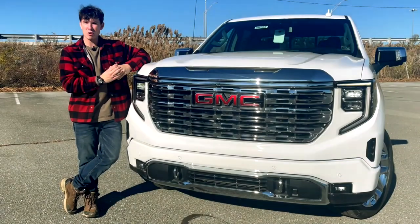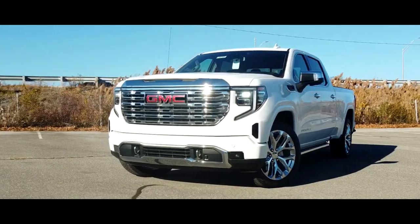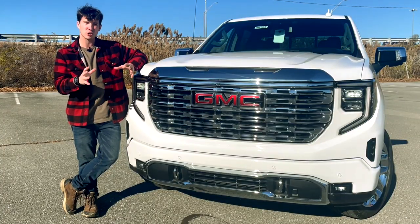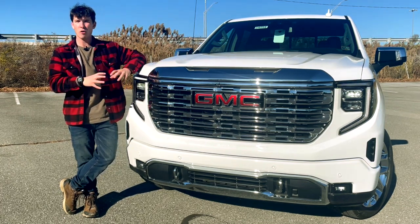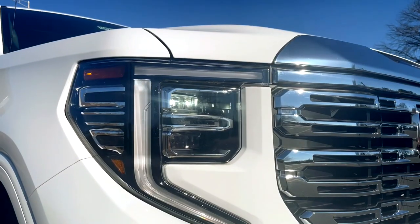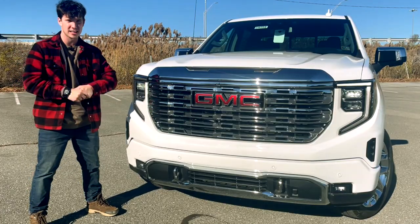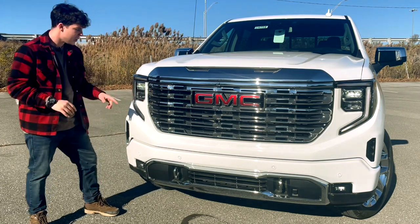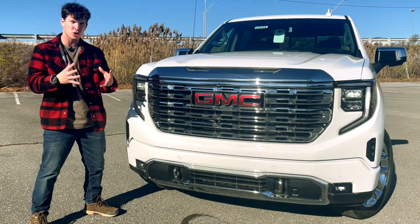Starting out up front, the Sierra has been mid-cycle refreshed, which means it gets new front-end styling, a massively updated interior, and some other small refinements that I'll talk about as we go through this truck. But underneath the hood and the overall body of the truck remain largely unchanged from the outgoing model. You'll get full LED headlights and LED daytime running lights, which double as your turn signals. And to answer someone's question I'm sure they're already typing in the comment section, these daytime running lights are not actually swooshing or strobing like it looks on the camera.